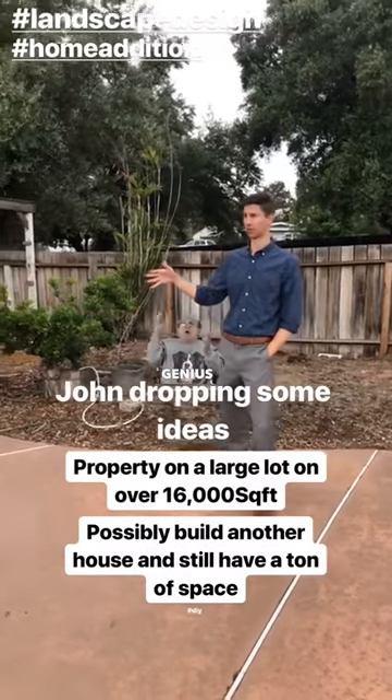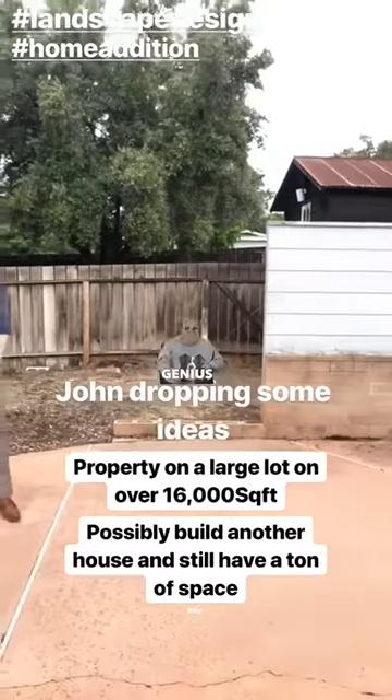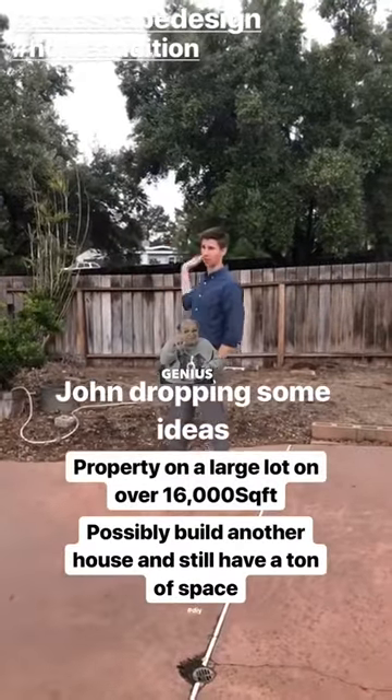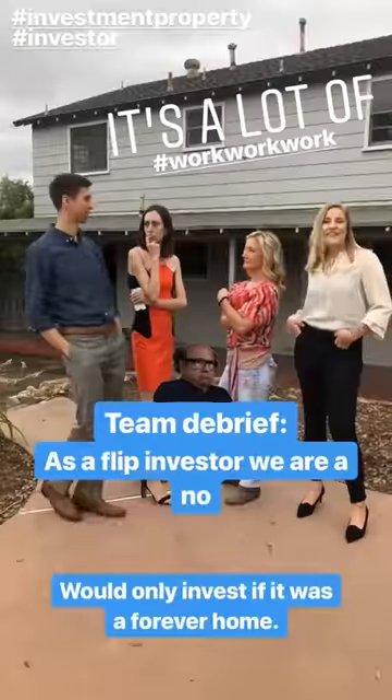Really cool thing about this property — it's on a really large lot, over 16,000 square feet. This little shed is still on the same property. My thoughts are you could take this fence, continue it down, split the whole thing, and probably build another entire house. What do you guys think?